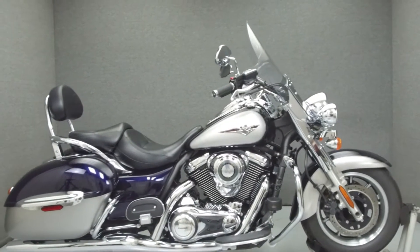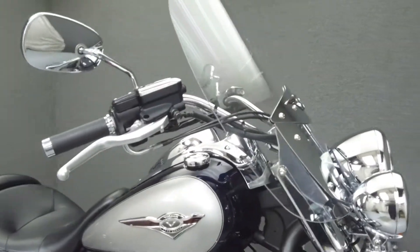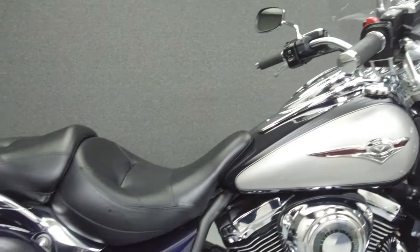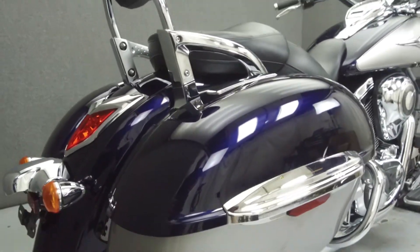Hey everyone, this is Keegan from National Power Sports. Today we're going to take a look at this 2011 Kawasaki Vulcan 1700 Nomad with 4,663 miles.